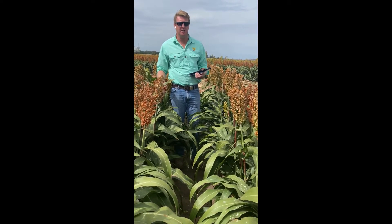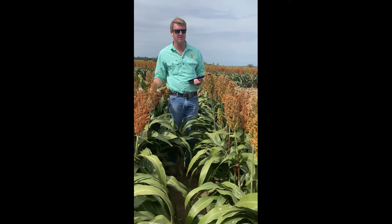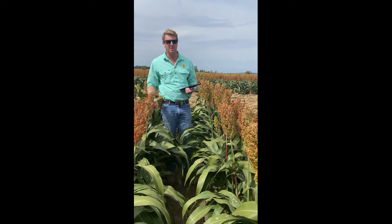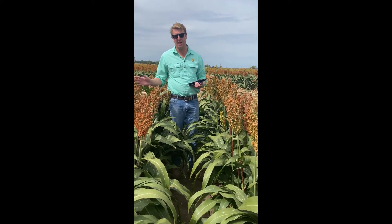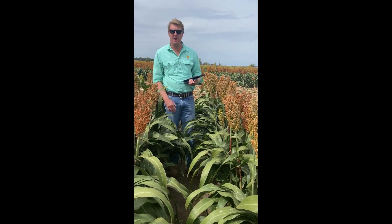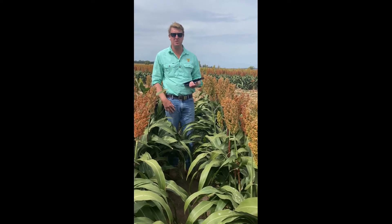We can see we've got a number of varieties here across all the seed companies. We've got Pack Seeds, Pioneer, SNW Seeds and Heritage with a few lines. This crop was sown on the 20th of December in the summer planting window. We had a couple of waters over the trial and ran into that rain, so we've finished pretty softly here.